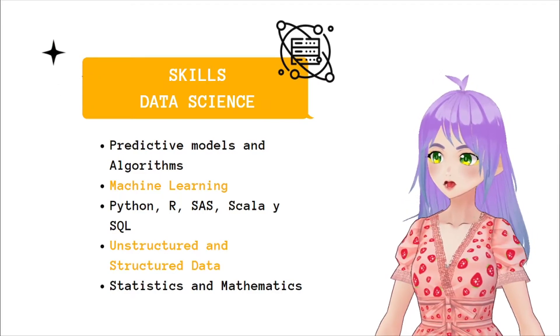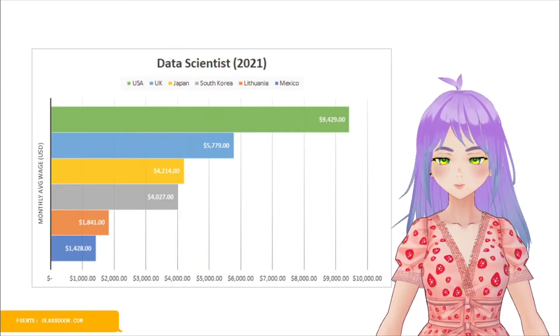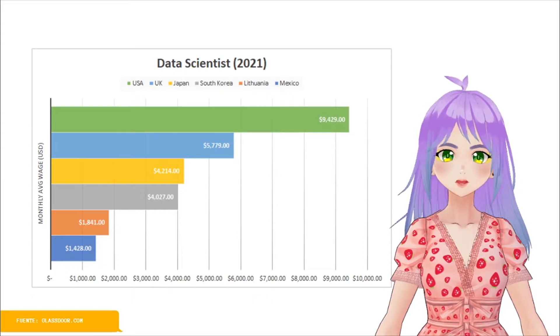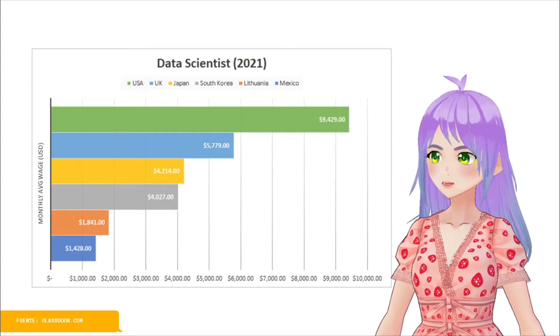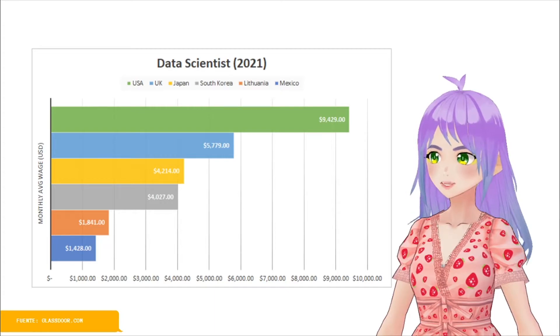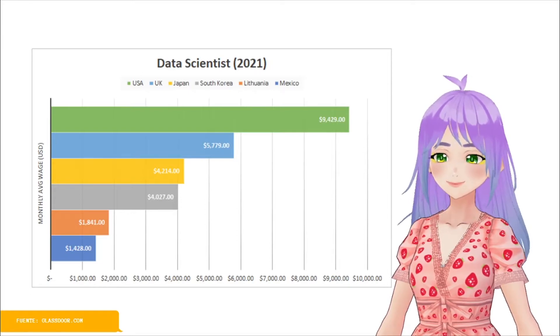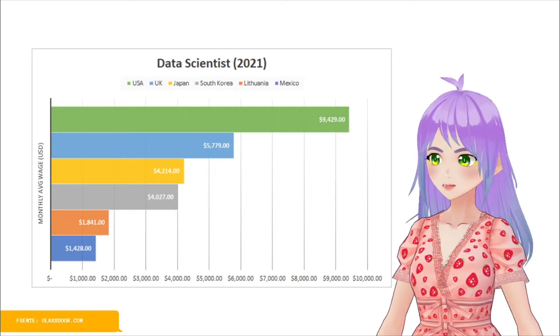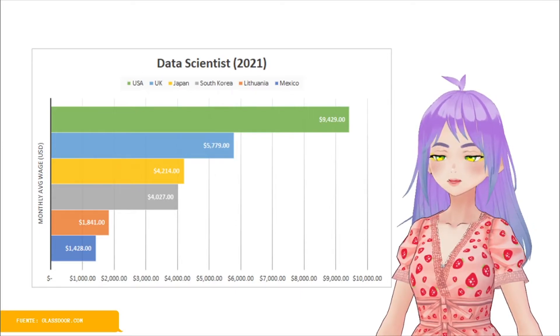But nowadays, there are also graduate degrees in data science. According to Glassdoor.com, the average monthly salary for a data scientist also varies greatly depending on the country. In this graph, you can observe the same examples of the USA, the UK, Japan, South Korea, Lithuania, and Mexico, where the average monthly salaries range from $1,428 USD to a whopping amount of $9,429 USD.